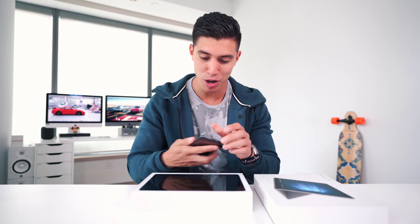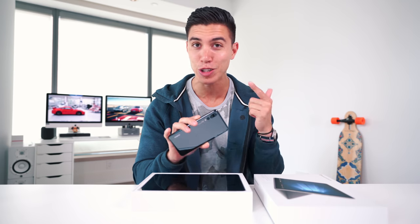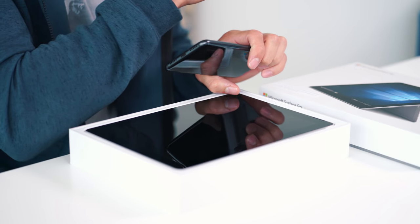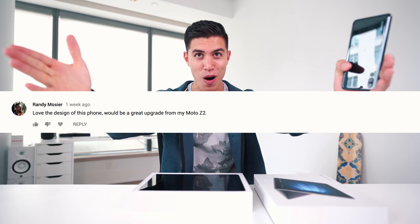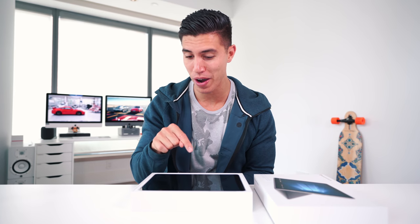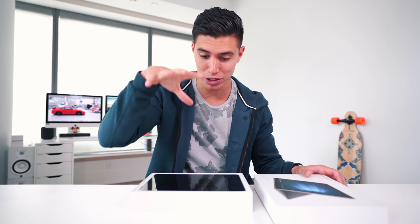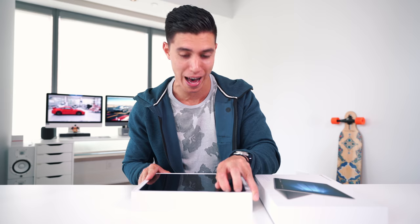Before we start today's episode, we have an update for the winner of the Huawei P20 Pro — that's being flashed across the screen right now. Congrats, you just won this very smartphone. I will be shipping it out — just make sure you shoot me an email. And if you want to see the Microsoft Surface Go as a potential giveaway, just let me know down in the comments and I will hopefully work with Microsoft to get one out to you guys.